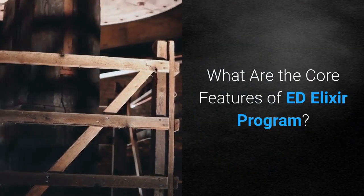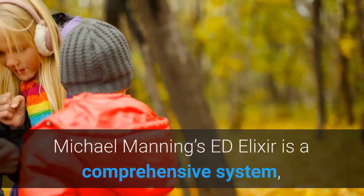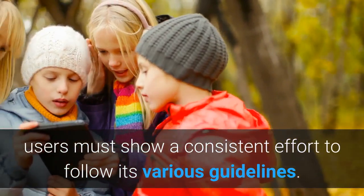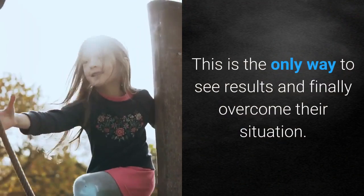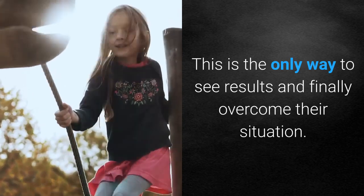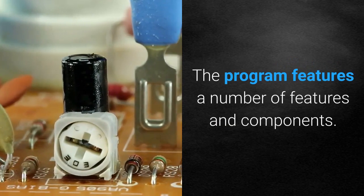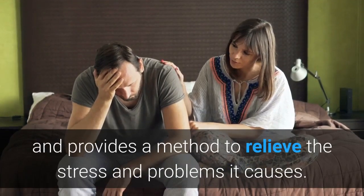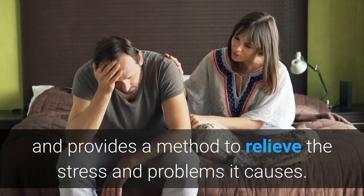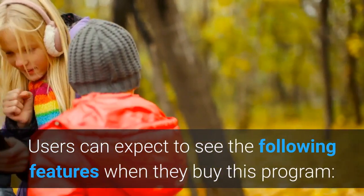What are the core features of the Ed Elixir program? Michael Manning's Ed Elixir is a comprehensive system. Users must show a consistent effort to follow its various guidelines. This is the only way to see results and finally overcome their situation. The program features a number of components, each aiming to look into the problem of erectile dysfunction and provide a method to relieve the stress and problems it causes. Users can expect to see the following features when they buy this program.